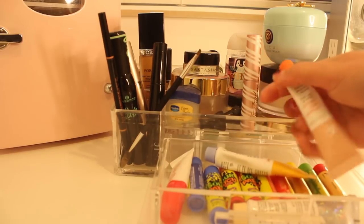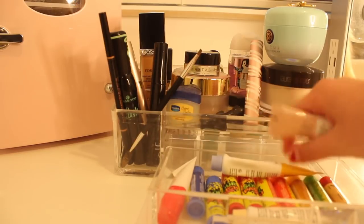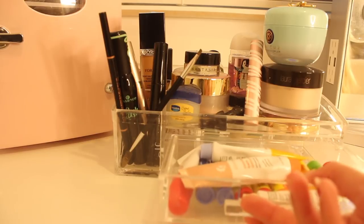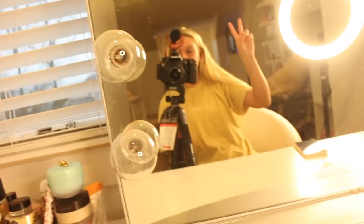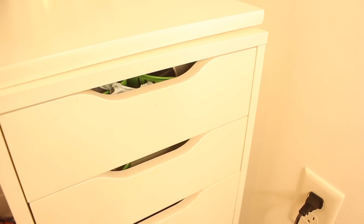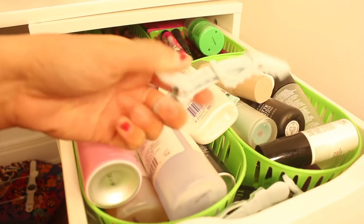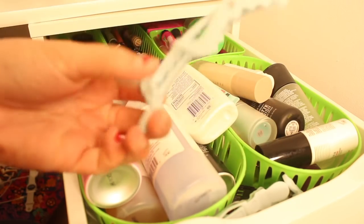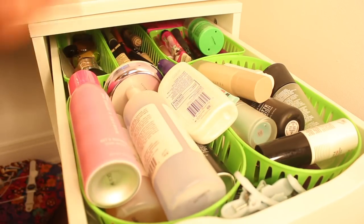If you open up this drawer, I love it — I have all of my chapsticks. I have my Glossier chapsticks, my Kopari one, and then some Sour Patch Kid lip smackers and a Burt's Bees one. My other actual ChapStick brand chapsticks are in my book bag. Then I just have me and this mirror and nothing special, and my ring light.